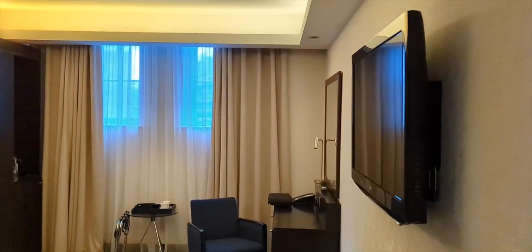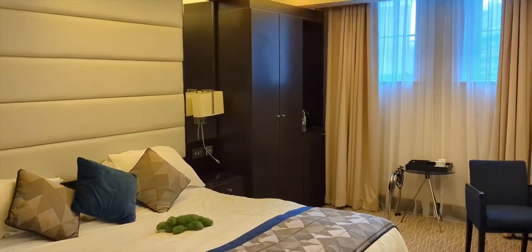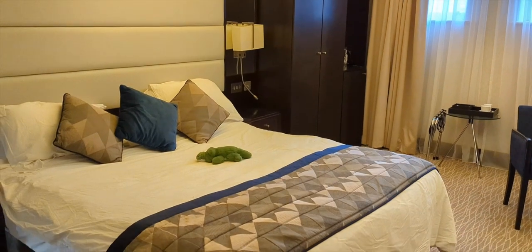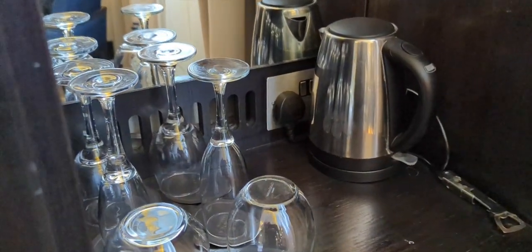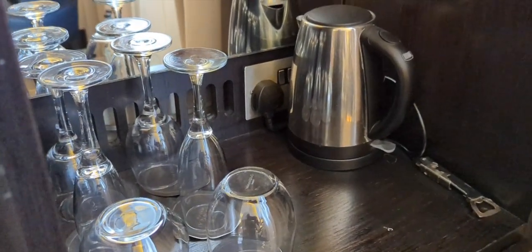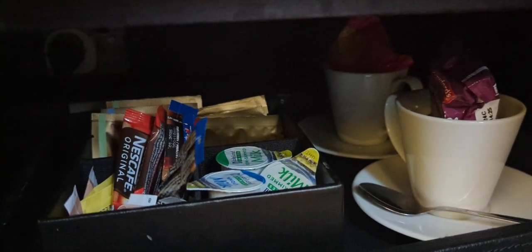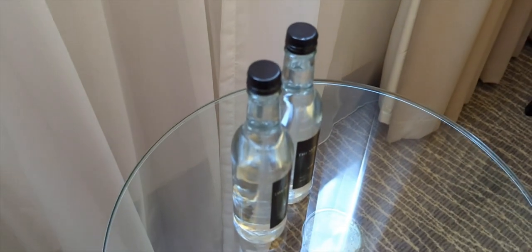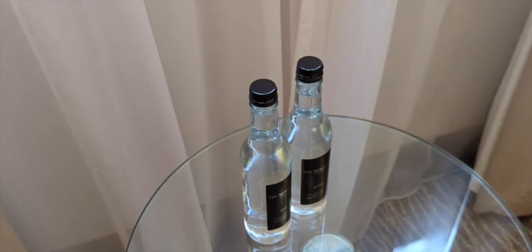This is the Montcalm club room. I felt quite let down by this room, as it felt quite dated and very under-maintained. I won't go into everything that wasn't working, but it is something that honestly should be picked up by the staff and fixed on a regular basis.